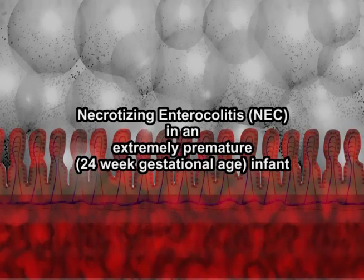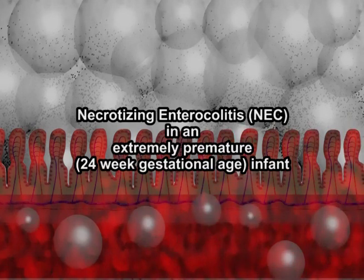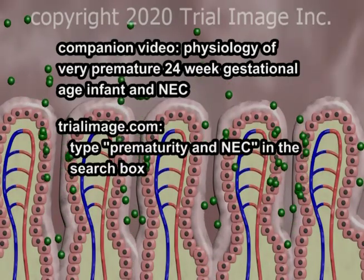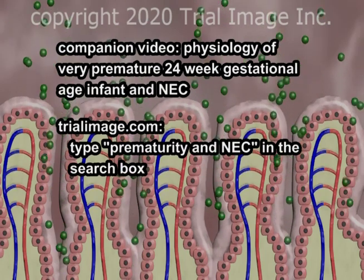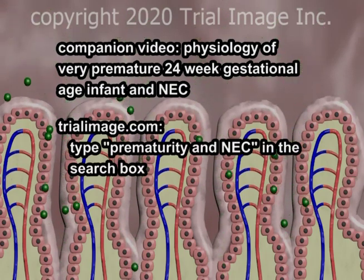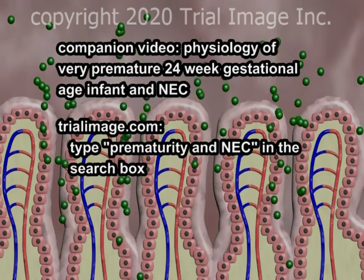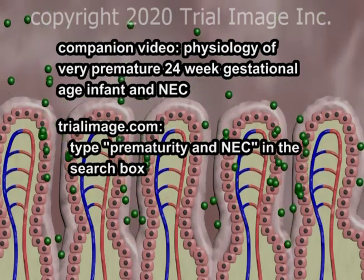This is Dr. Cal Shipley with a review of necrotizing enterocolitis, as may occur in an extremely premature infant of 24 weeks gestation. In order to get the most out of this video, you may also want to review its companion presentation, which reviews the relevant physiology of a 24-week gestational age infant, particularly as it relates to susceptibility to necrotizing enterocolitis. Just go to my website at trialimage.com and type prematurity and NEC in the search box.